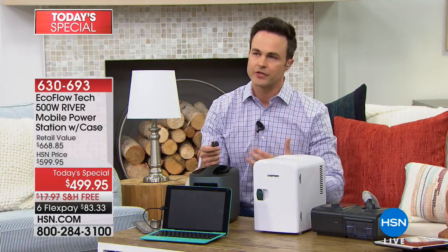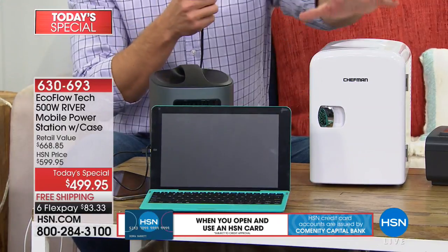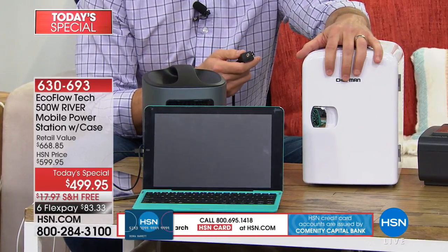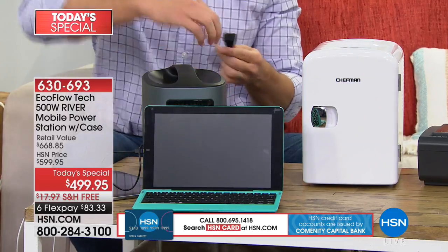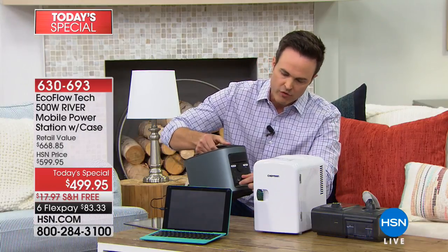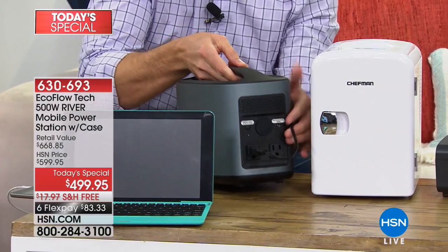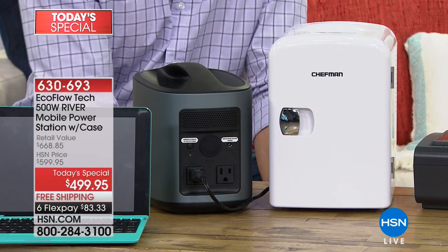This is going to give you 116,000 milliamps of power — nearly 40 times more powerful than any other standard power station out there on the market. Right in front of me here is a medical fridge. So many of us rely on these to keep our medicine cool from spoiling. I'm going to go ahead and plug that into the back of the EcoFlow, and that's going to keep our medicine cool for hours, for days on end.